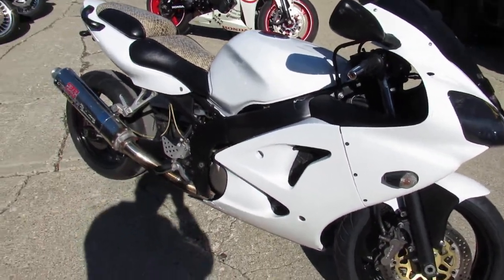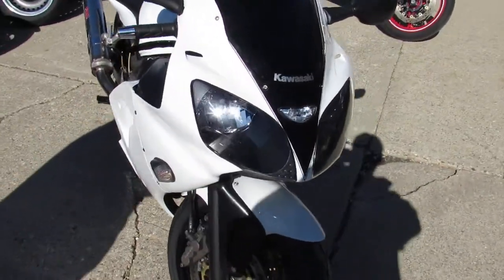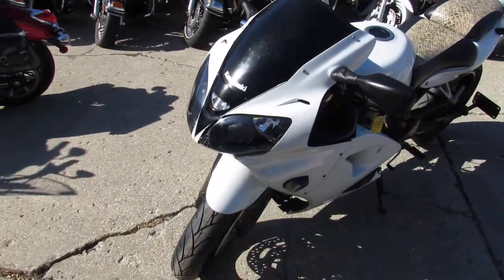It's got the extended swing arm, Yoshimura stainless exhaust. Don't miss out on this one — sharp-looking bike, only $1,500, guys. Give us a call today and you can ride today. It's ApprovalPowerSports.com.